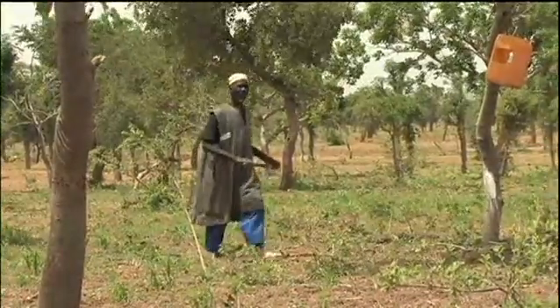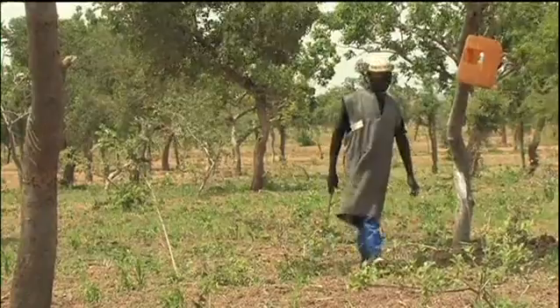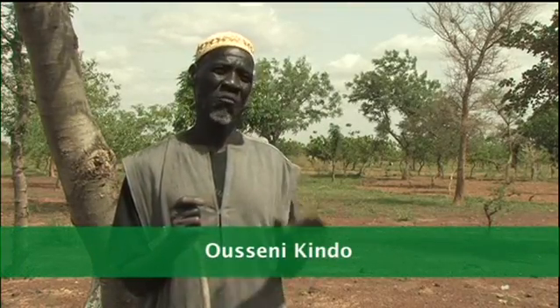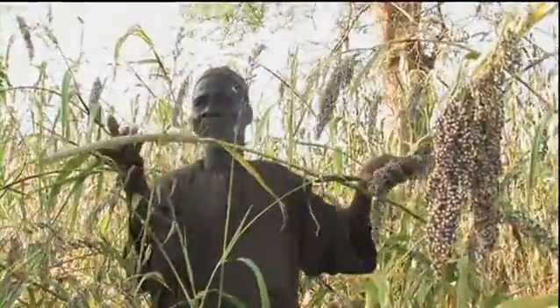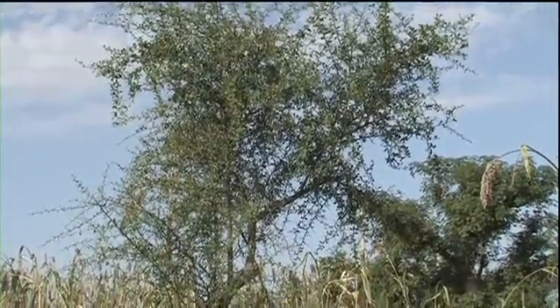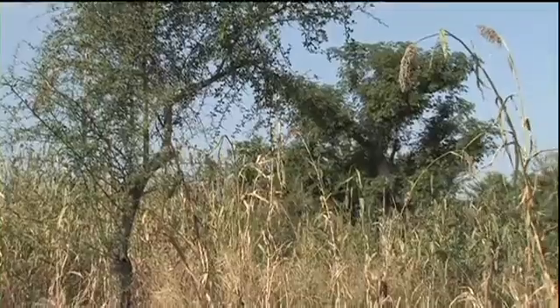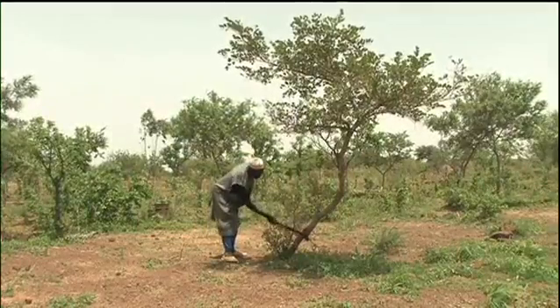Usaini Kindo from Burkina Faso is one such farmer. Those who don't know how to use trees mistakenly say that when there are many trees in the field, nothing else can be produced. This is not true. Parklands reflect a process of species selection, density management and strategic pruning over many years.